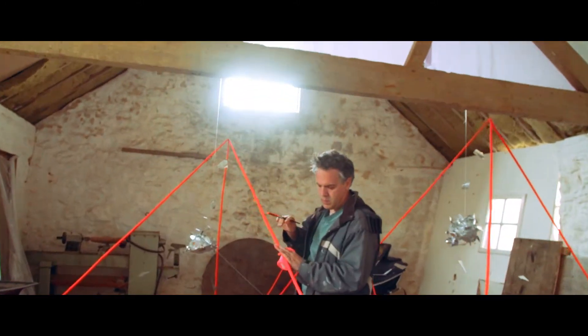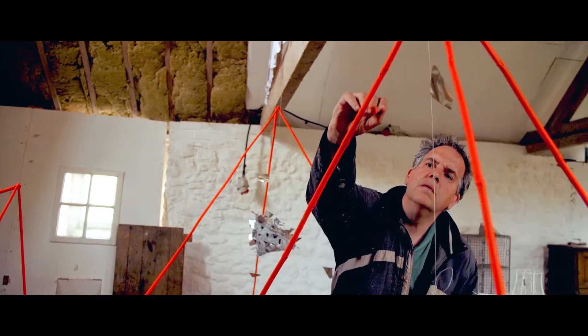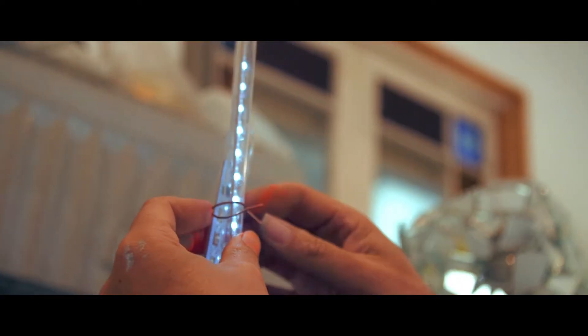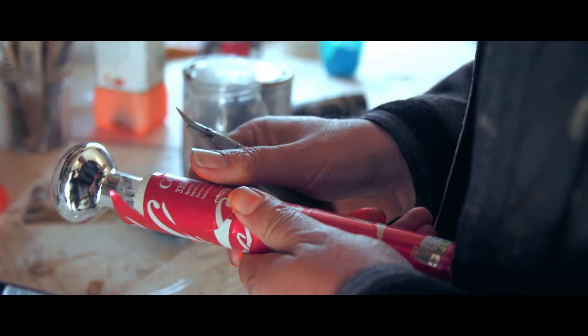I'm creating an ultraviolet wind sculpture and a light cube called '10 Million'. '10 Million' is a piece I made in response to a recent study stating that the world pollutes the oceans with 10 million metric tons of plastic every year. It's a metre cubed made from found, recycled plastic bottles.